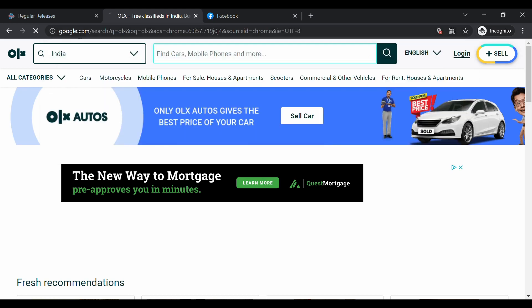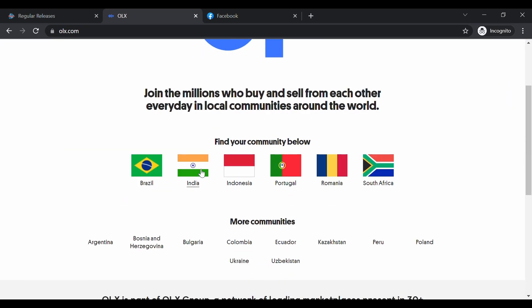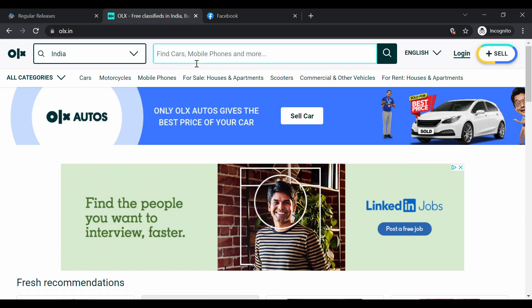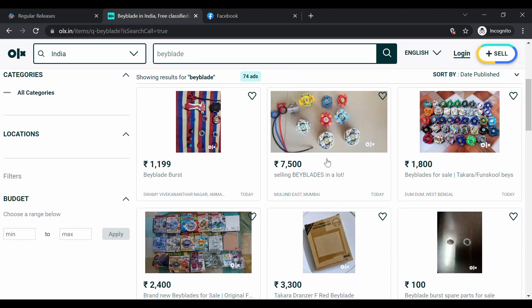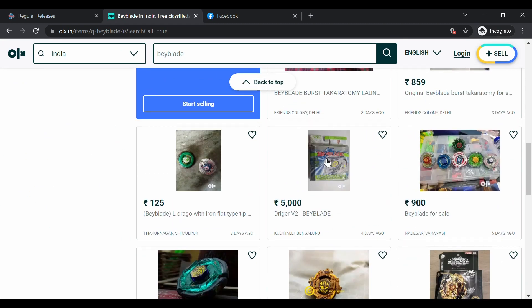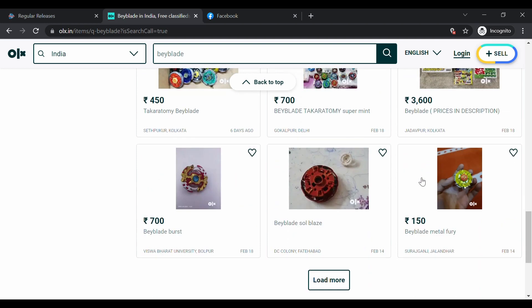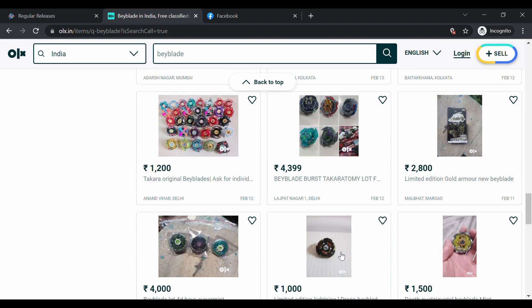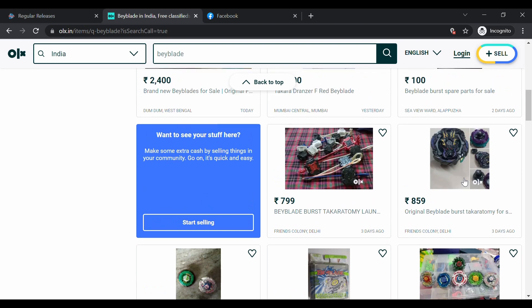The second Beyblade shop I would recommend is OLX. When you type in OLX, click on the first website and then click on India. In the search bar, search your Beyblade. As you can see, there are a lot of people selling Beyblades. Some sellers will ship the item if you pay extra, so keep an eye out for those. OLX itself is a trustworthy site, so make sure to do your own research.